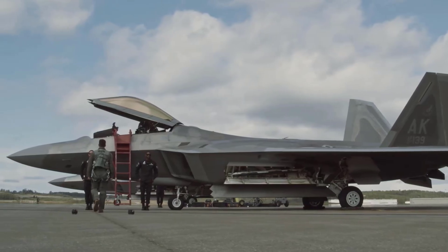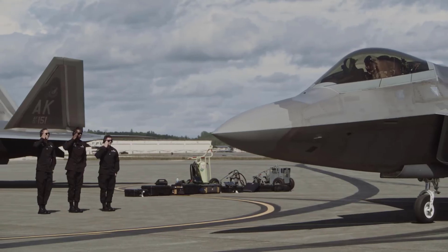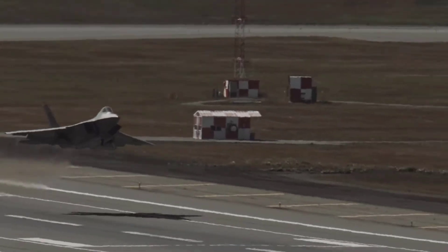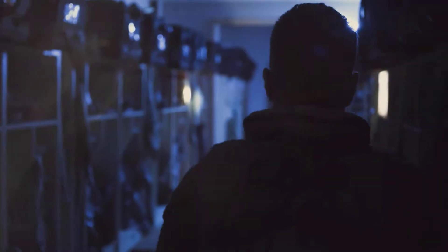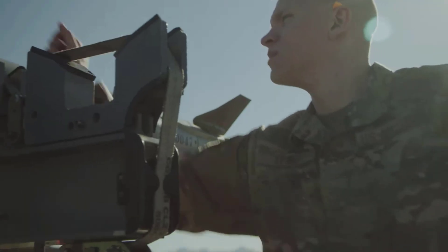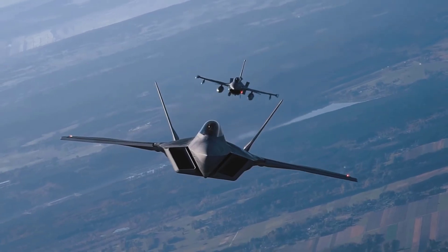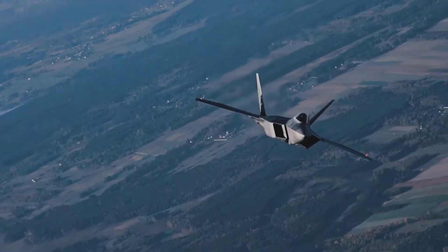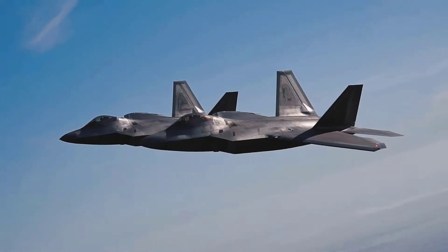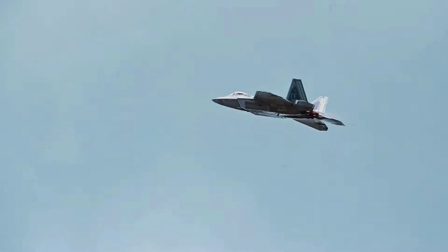Advantages in technology of the F-22 Raptor fighter jet, exploring the excellence of America's best fifth-generation fighter aircraft. In the realm of modern military, technology is rapidly advancing to ensure superiority in aerial combat. One testament to this progress is the presence of the F-22 Raptor, a fifth-generation aircraft that has captured the attention of military experts and aviation enthusiasts worldwide.